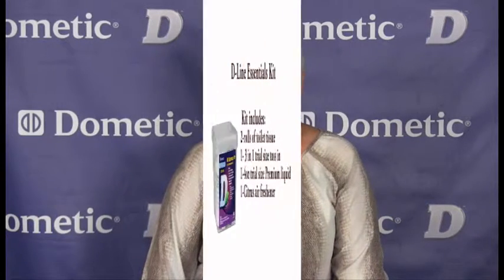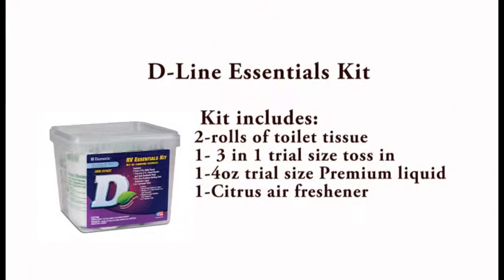Dometic also has an RV Essentials Kit — perfect for first-time campers. The Dometic RV Toilet and Tank Essentials Kit includes two rolls of toilet tissue, one 3-in-1 trial size bowl cleaner and tank treatment drop-in, one 4-ounce trial size liquid premium holding tank treatment, and one long-lasting air freshener strip in the citrus scent.